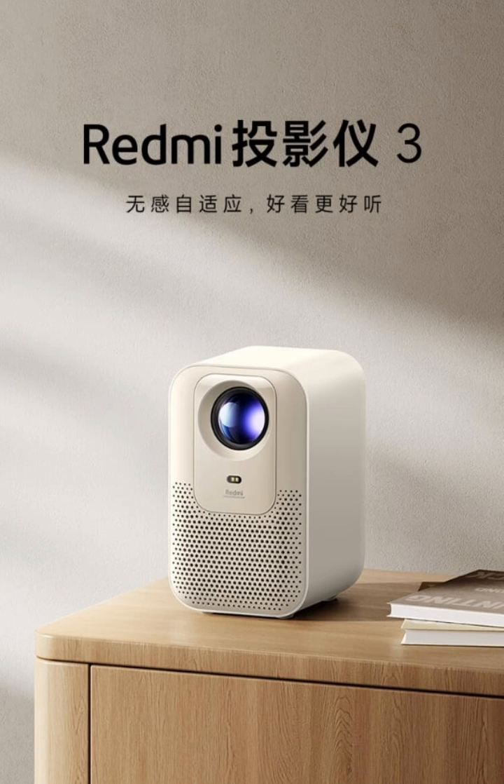Its enhanced light efficiency improves brightness and overall picture quality. The device is powered by the Amlogic quad-core processor, combined with 1.5 gigabytes of RAM and 32 gigabytes of storage, which delivers stable performance for various multimedia needs.